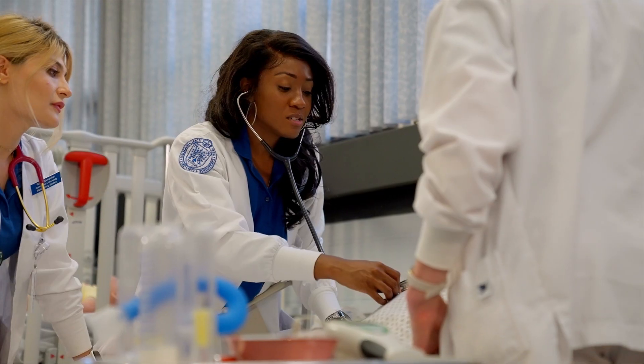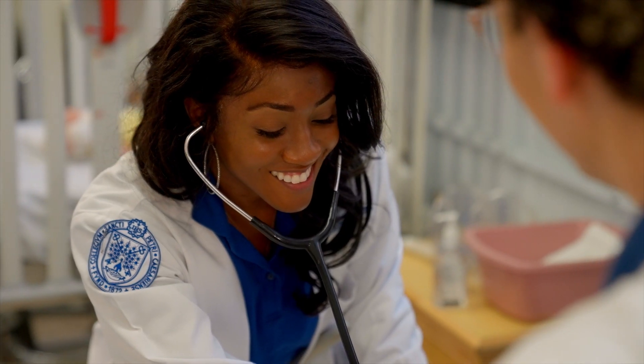Thanks, Alex. Hi, everyone. I'm an Accelerated Nursing student at St. Peter's University, and I'm so excited to be in my final semester of nursing school. It's been quite the journey, but one well worth it. This particular nursing program is designed for students that already have a bachelor's degree, but are looking to obtain a Bachelor of Science in the field of nursing.